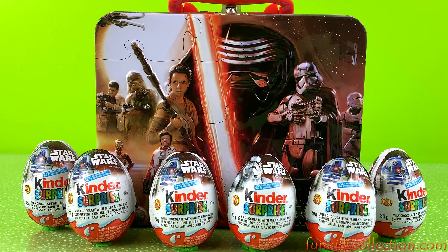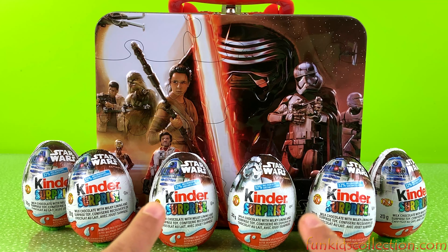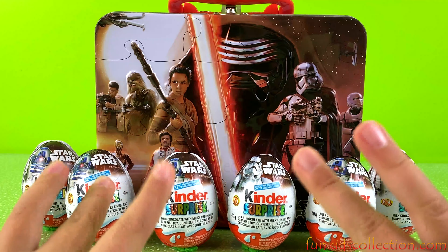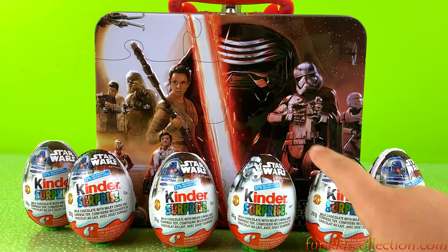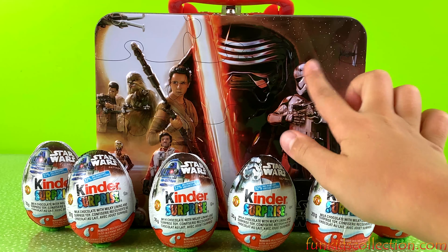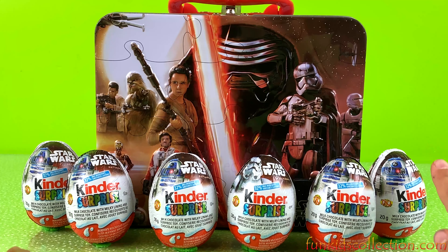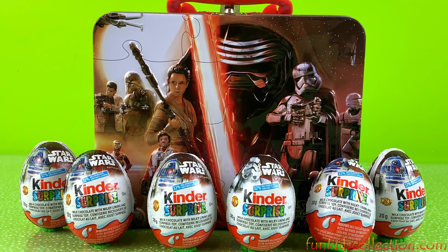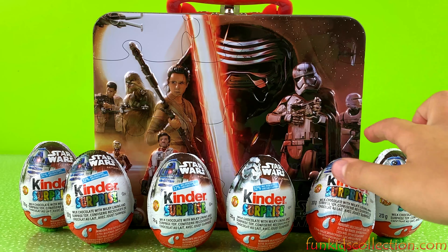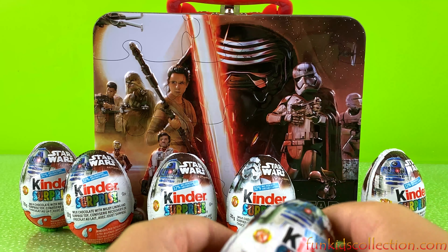Hey guys and welcome back to EBD Toys at FunKidsCollection.com, where today we'll be opening some Star Wars Kinder Surprise Chocolate Eggs. I'm so excited! As you can see we've got a Star Wars Lunch Bag — super cool — and we're going to be opening 1, 2, 3, 4, 5, 6 of them. 6 Star Wars Eggs! Ok, which one should we open first? Let's open this one first. Ok, let's do it!